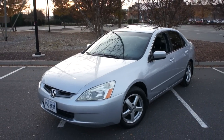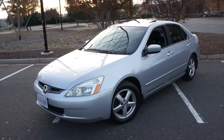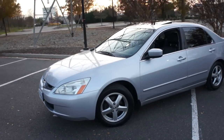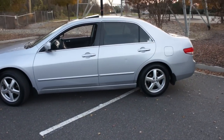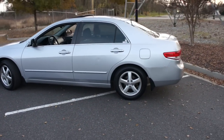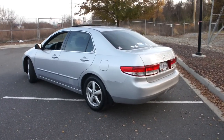Hey guys, it's Jake from Jake Man 21642, and today I thought I would do another round of updates and just a quick tour of my personal vehicle. This is my daily driver, my 2003 Honda Accord EXL five-speed, for those of you who are new to the channel.